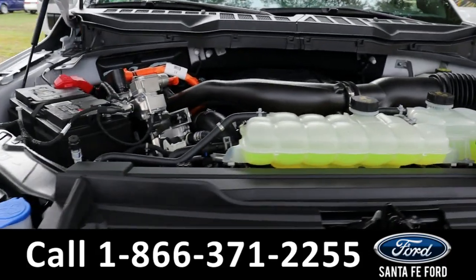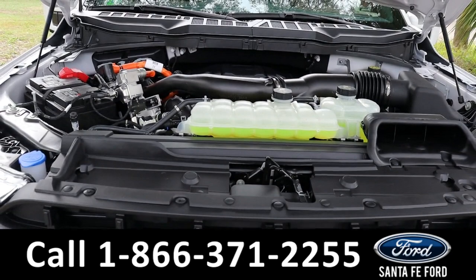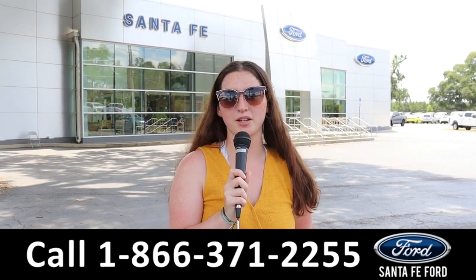Here's a look under the hood — it has a V6 3.5 liter engine. For more information on this specific vehicle, see it online at SantaFeFord.com or call the number below. Thanks for watching.